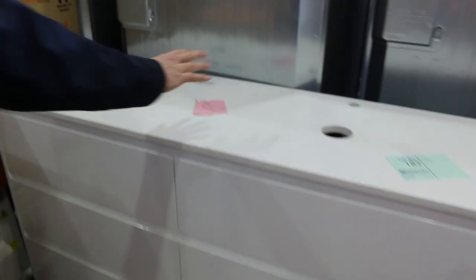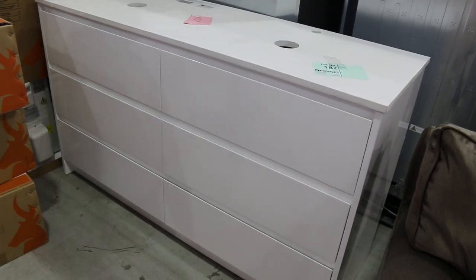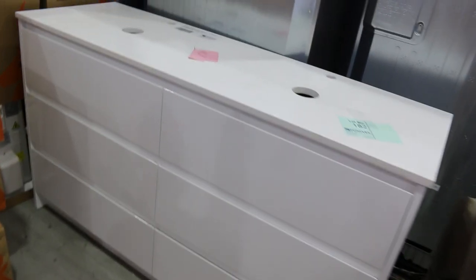Moving through now — there's another beautiful vanity here, that's a Lush vanity, floor mount, 1,500 millimetres wide. I reckon probably about the $500 or $600 mark but it's absolutely beautiful — stone top, beautiful two-pack finish front. Really nice unit, lot 182.